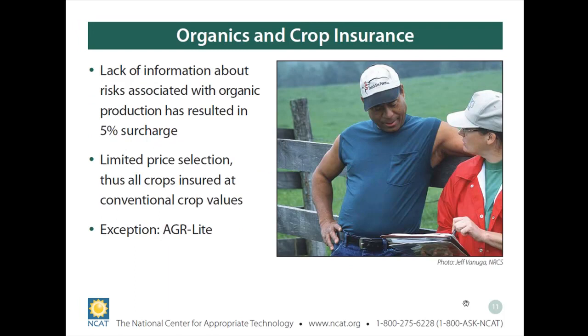An advantage of AGR Lite for organic farmers is related to the organic surcharge issue. For most crops insured by RMA there's currently a 5 percent surcharge for organic farmers, based on the assumption that organic production is higher risk. Many organic farmers dispute this, and there's been significant interest in changing it — which is actually beginning to happen.